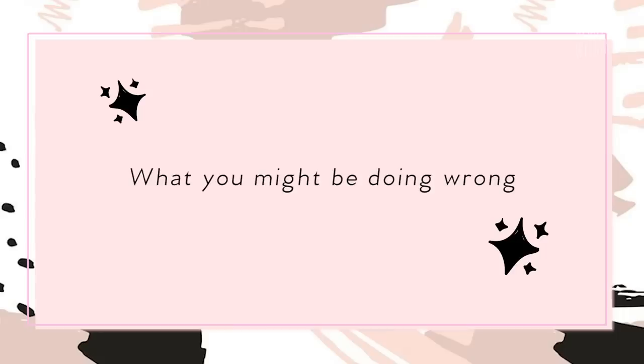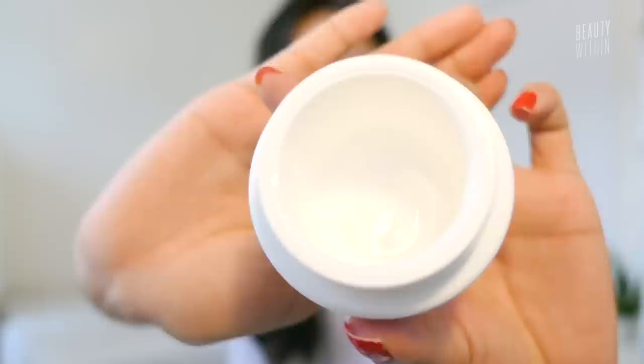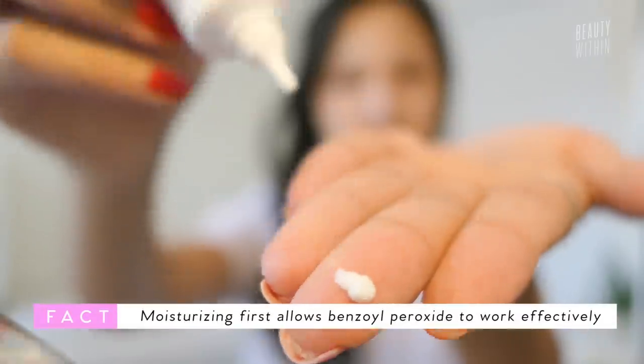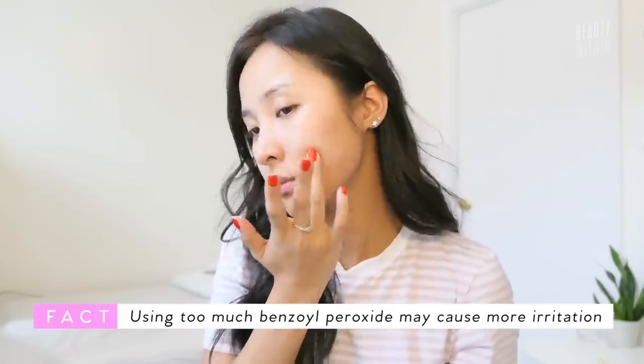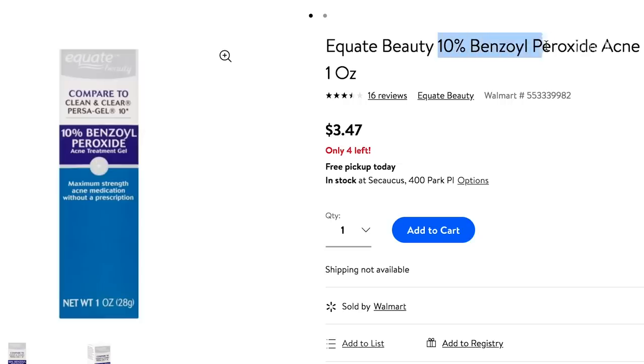One thing you might be doing wrong: don't use benzoyl peroxide without applying a moisturizer first. Studies have shown that if you take care of the skin barrier first and hydrate it with moisturizer, it actually allows the benzoyl peroxide to work more effectively. If you have a group of pimples or breakouts, you might think slathering on the most acne-medicated ingredients will kill it, but this can cause more irritation and inflammation because the benzoyl peroxide may be too strong. It comes in 2%, 5%, and 10% — start from as little as possible. The more isn't always better, and the higher the concentration, the more it could inflame your skin.